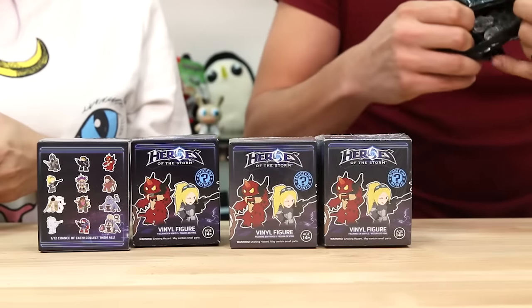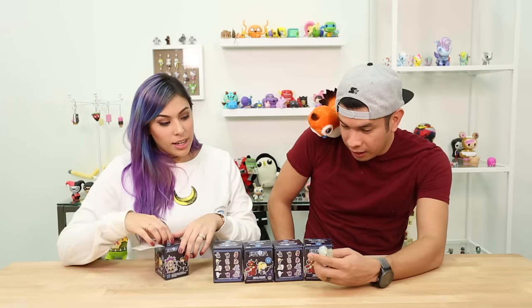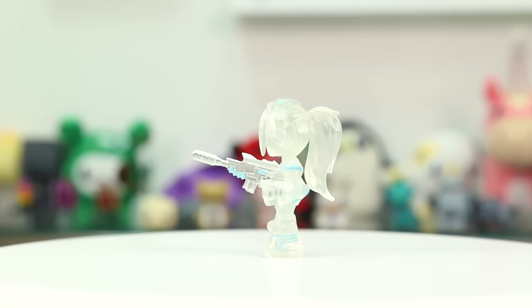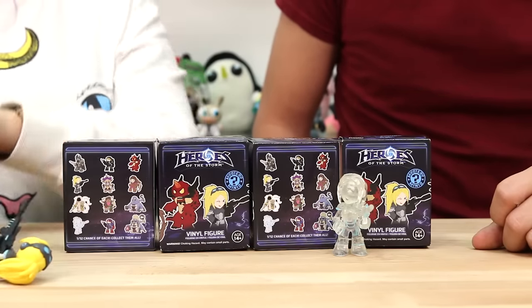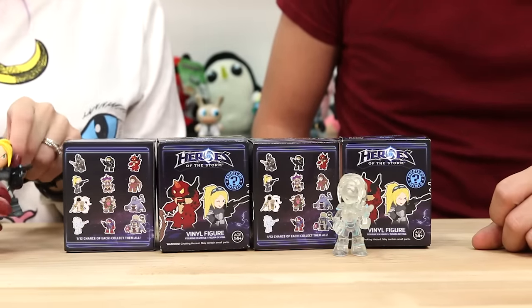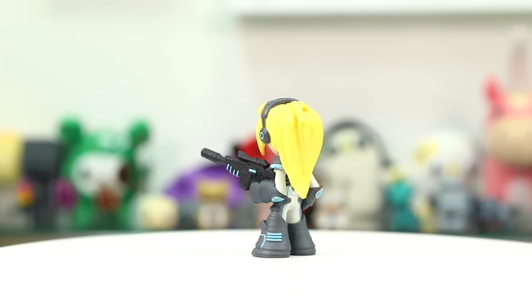Alright, let's see who we got, guys. So we got Kerrigan — this one's pretty awesome. I like how translucent it is, and the baby blue accents around her. They look pretty awesome. So we have one of 12 so far. How cool is that? I just like the color better — look how bright and vibrant it is. They're super cute. These are actually made pretty well. I am pleasantly surprised.